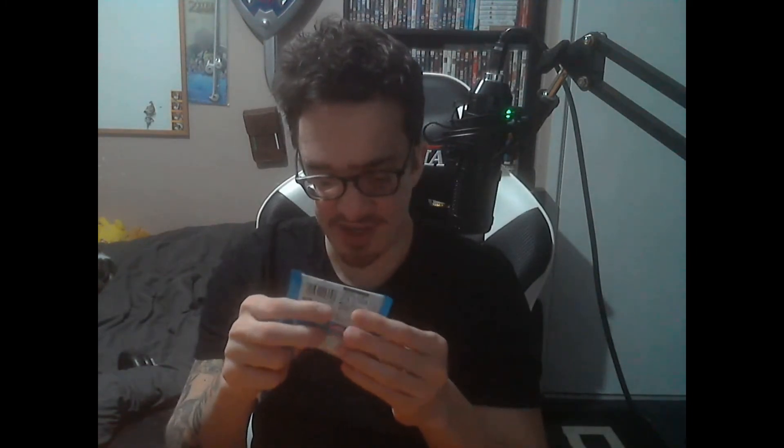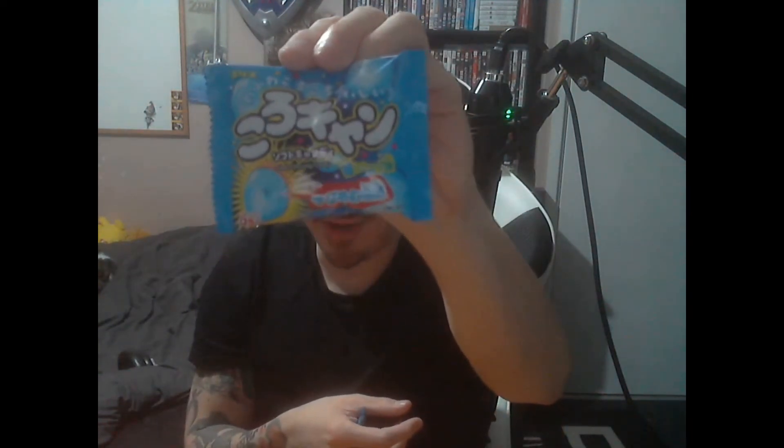We have little mini packets of sweets here. I think that one is a marshmallow-type sweet — really squidgy. And this one is chewing candy. I have no idea what they're going to taste like.